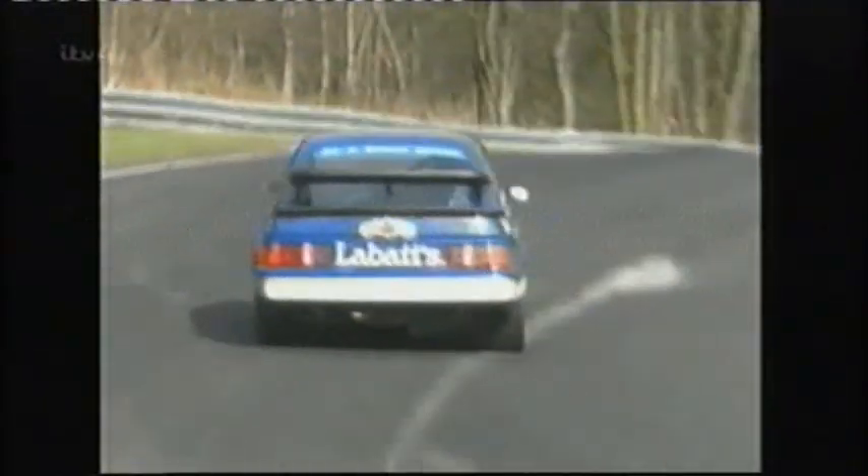Rouse never won the championship in an RS500, but did enjoy some titanic battles with Rob Gravitt and Steve Soper. It was just a great car — it had been built around going motor racing and Ford did a fantastic job. It had over 500 horsepower and did everything you wanted it to do. After a promising single-seater career was cut short by an accident, Tim Harvey switched to touring car racing and won three races in an RS500 in the late 80s. The RS500 guys really were the masters — producing 560 horsepower and doing 175 miles an hour on a normal circuit. They were quite fantastic cars.